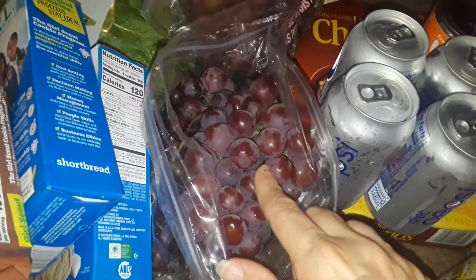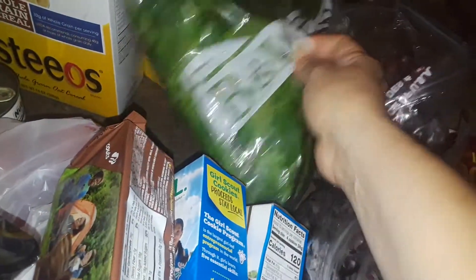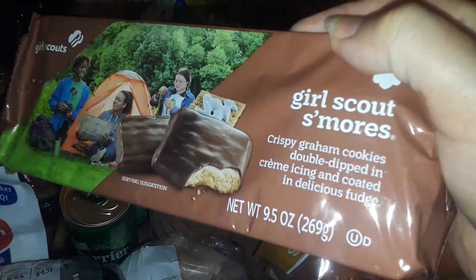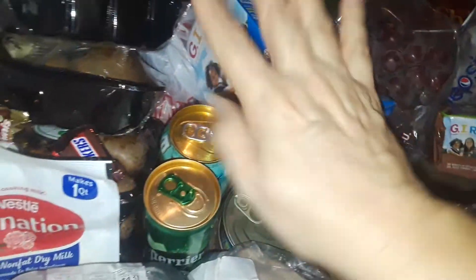Then I got this big bag of fresh peaches. Walmart gave me two big huge things of purple grapes. I got this huge bag of greens — it's kale and spinach and stuff like that — from Walmart. Walmart also gave me Girl Scout cookies. They always give me Girl Scout cookies, and then these two boxes of Girl Scout cookies, some other kinds.